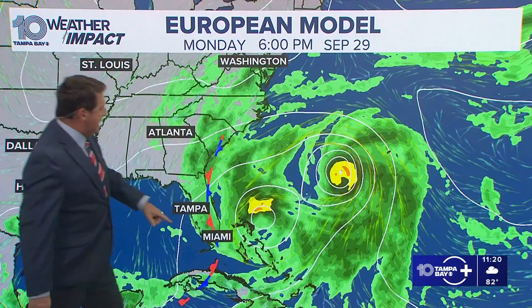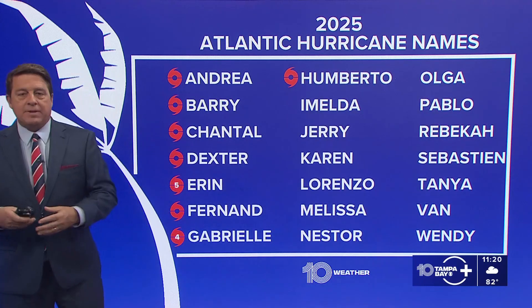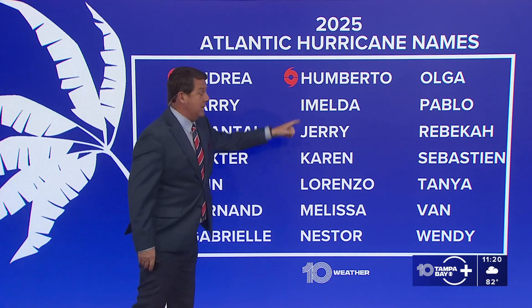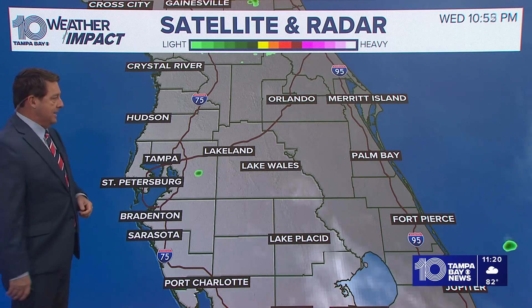By Monday evening, there's Imelda, there's Humberto, and basically the European says: let Humberto go, but Imelda gets held back and then pushed back. The models are all over the place — this is a very complex system we're watching, so we'll keep updating it for you. I don't think Florida has a big deal right now, but 94L — likely going to be Imelda — could really affect our weather as we get into Sunday and Monday. It's nothing major, but we could get some showers and perhaps a breeze. The East Coast will have to watch it more than anybody else.